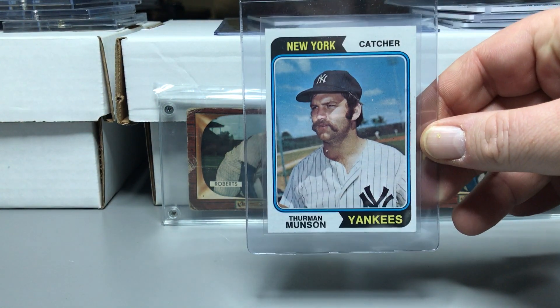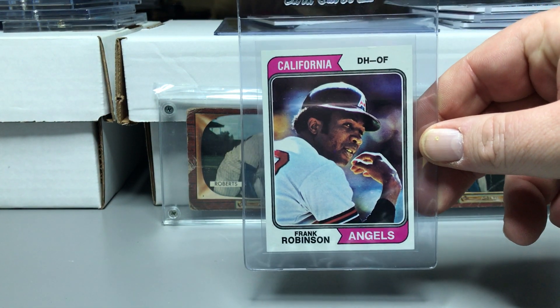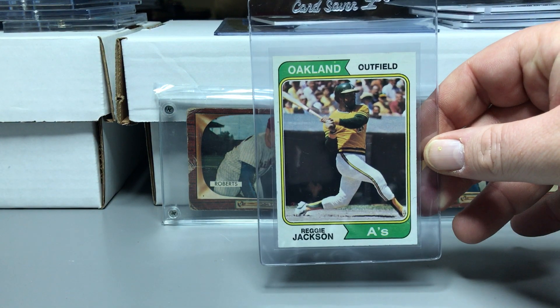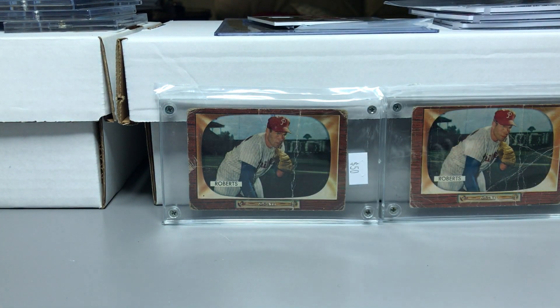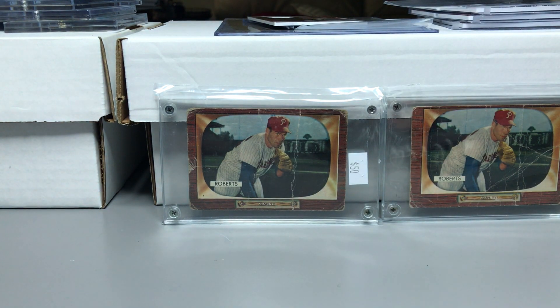I picked up some '74s: a Lou Brock, a Thurman Munson, a Frank Robinson, a Reggie Jackson, and then I picked up two Schmidts.